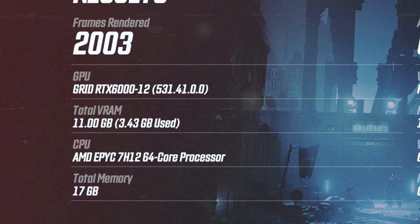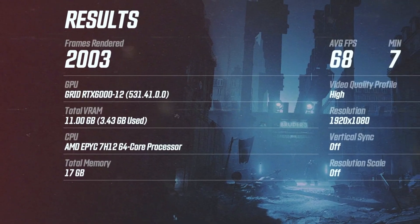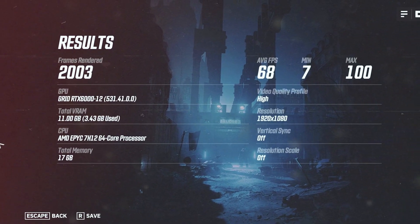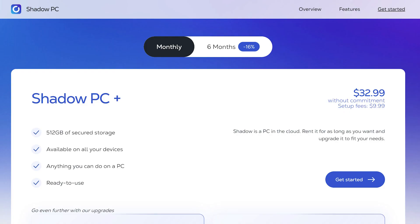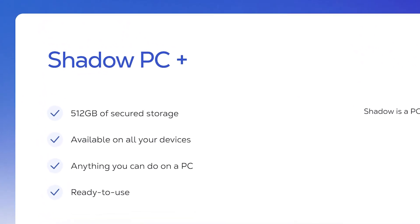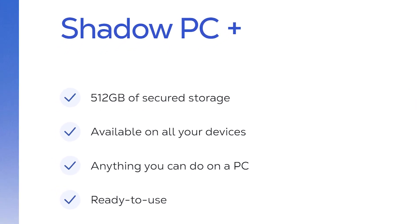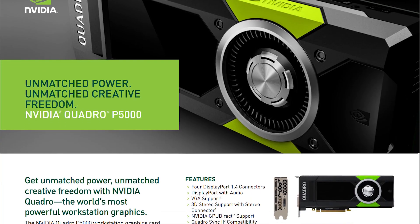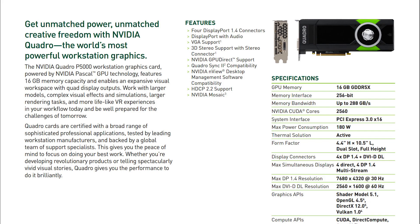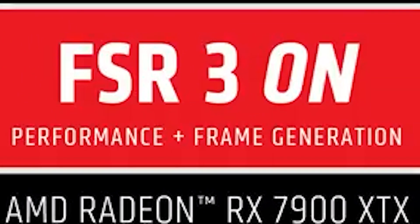For those Europeans still using the P40, this should be fixed with the 4K update, and all Boostroid servers will take advantage of FSR 3. However, the base Shadow tier won't take full advantage of FSR 3. It uses the P5000, which is a Pascal generation card equivalent to a GTX 1080, and is not compatible with FSR 3's frame generation. The scaling part might be okay, but not the frame generation.